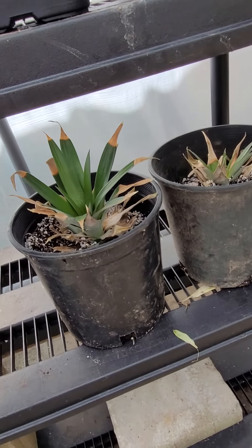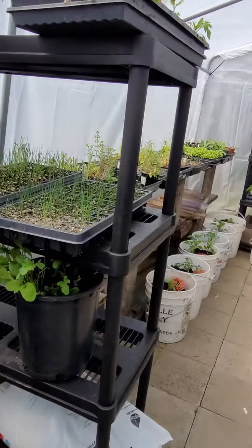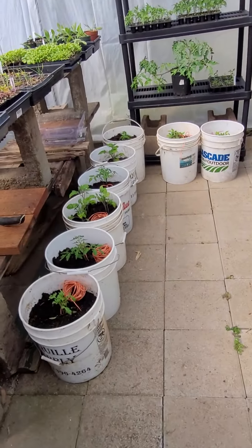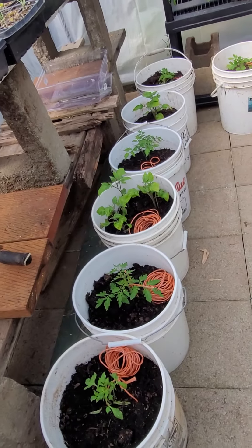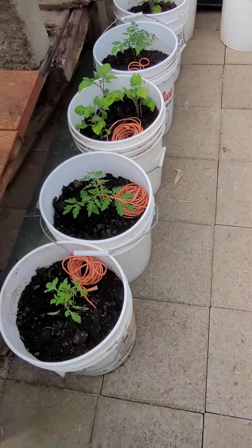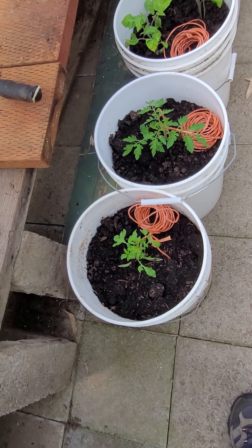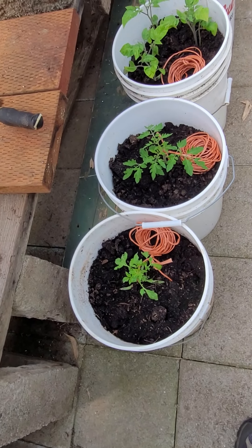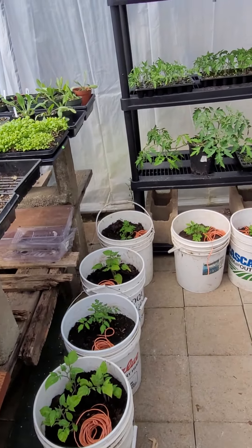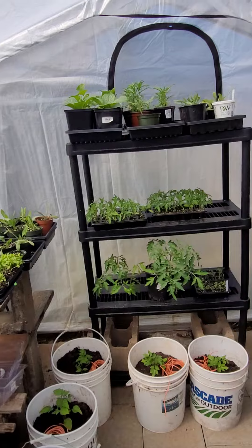We've got a couple of pineapple plants we've got going, and they seem to be taking off. We've got our leeks and onions set for next week. We have planted our tomatoes, and just waiting a little bit warmer outside before we move them outside. The strings are ready, so when we get them outside, we have a 10-foot roof over them, and we're going to hang the strings so that they can trellis up.